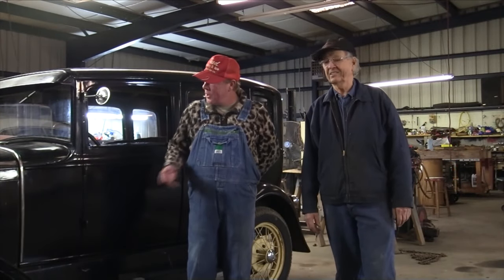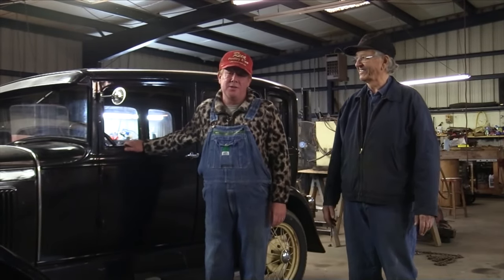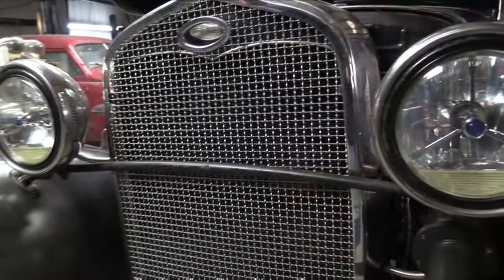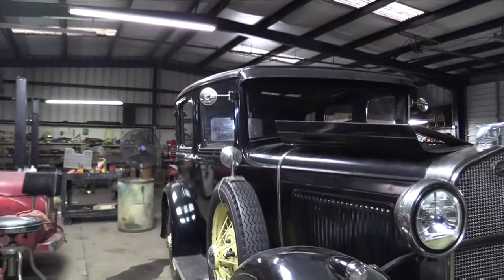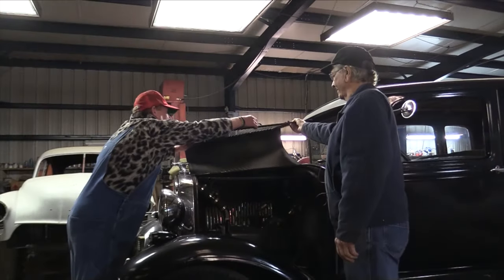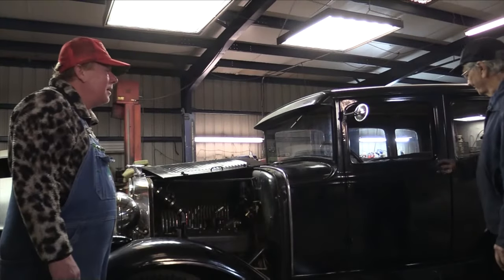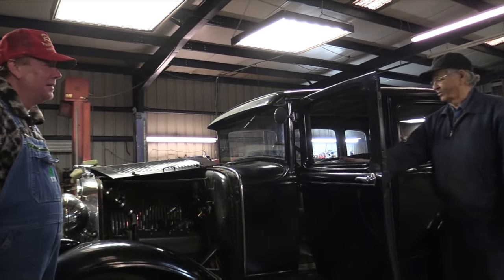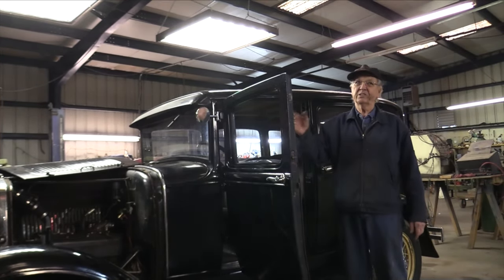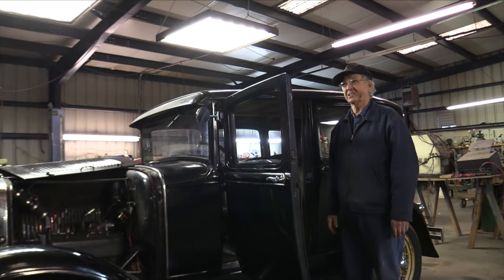We're going to start going over the car and showing you some of the unique features. This is one of my favorite types of automobiles to look at because it is original and unrestored. It's probably had a paint job and some things done to it, but as far as being taken apart and fully restored and put back together, no. Best we can tell it still has the original engine. A couple of things have been changed: it's been converted to 12 volts and it has a solenoid starter, which it didn't come with. It had a spark retard which made the engine easy to crank, especially if you were going to use a hand crank — because if you didn't use it correctly, it could break your arm. Many people had broken arms with Model T's because it kicked back.